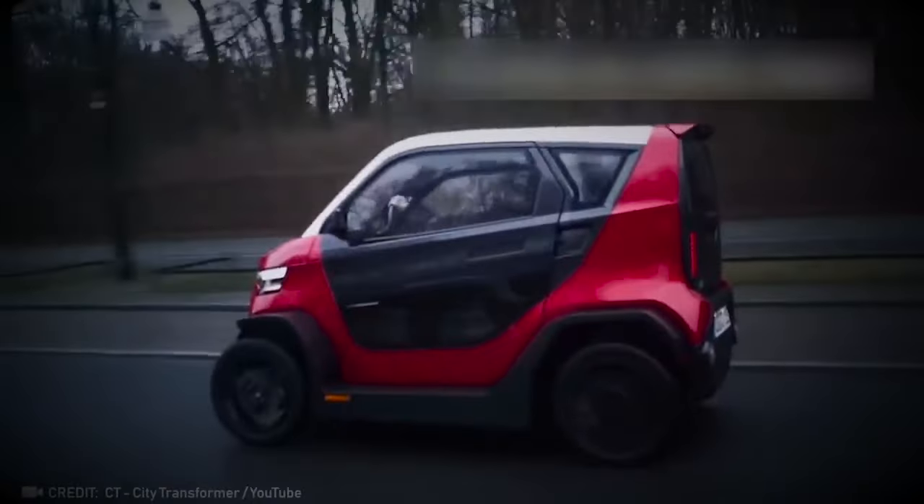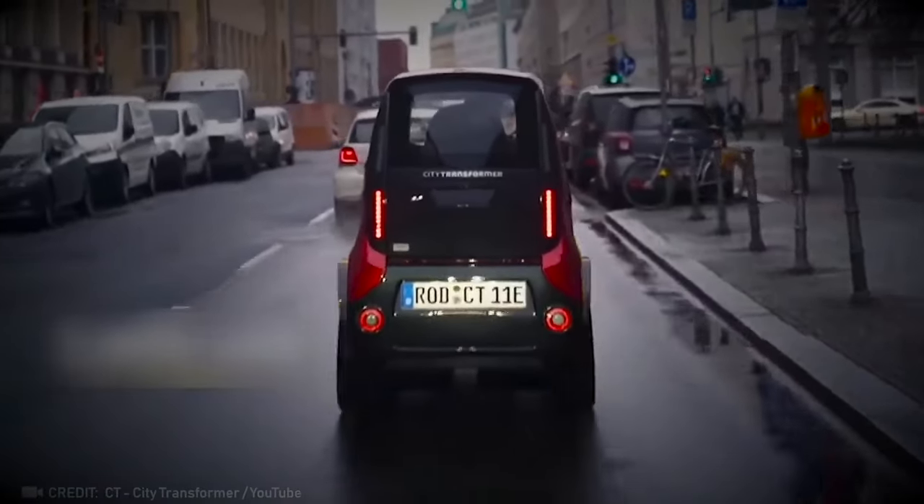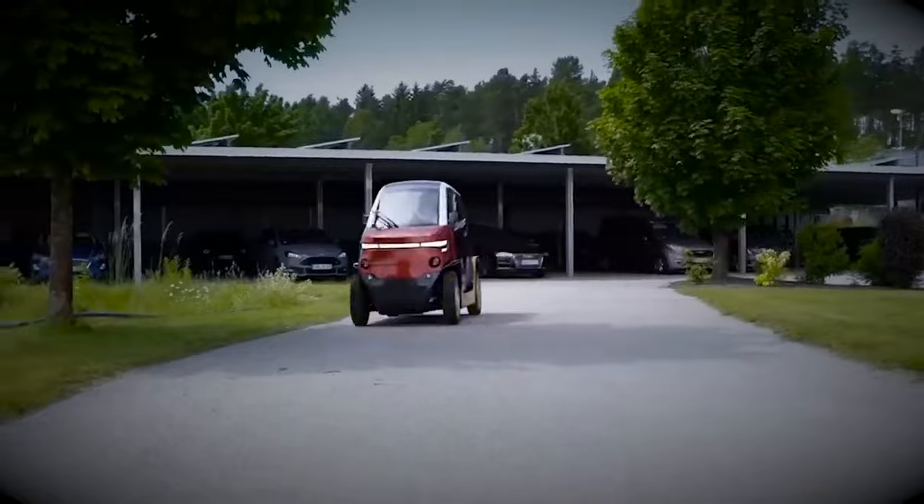Imagine this: four city transformer cars can easily fit into the space usually occupied by just one vehicle.